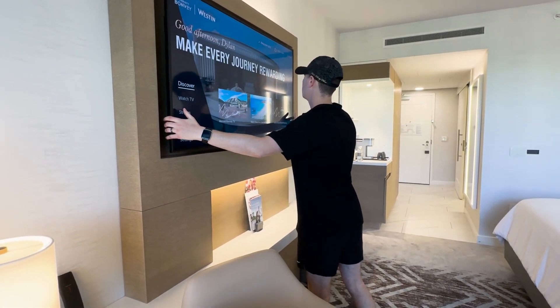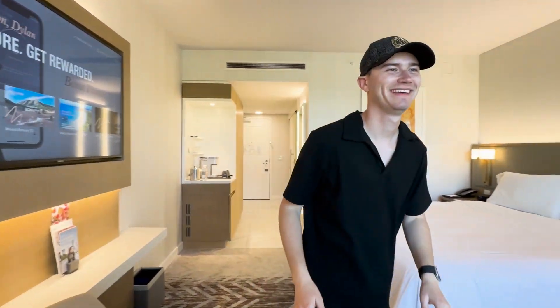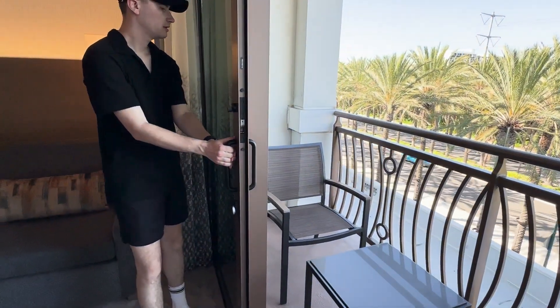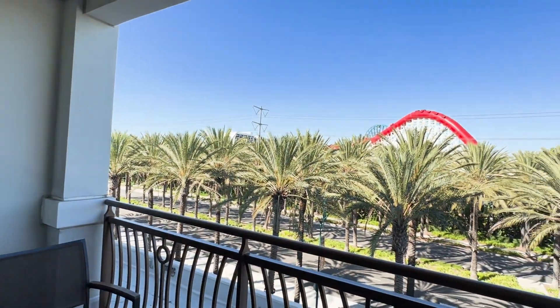There's a huge TV here too. And we have an awesome little balcony — I didn't even know! If it's nice out, or if you want to see the fireworks from here without going upstairs, it's great.